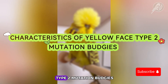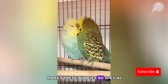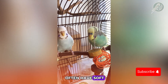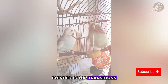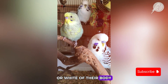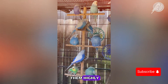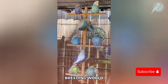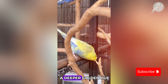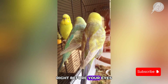Characteristics of yellow face type 2 mutation budgies. Let's talk about what makes these budgies so special. Besides their golden glow, yellow face type 2 budgies often have soft, blended color transitions. You'll notice that their yellow can seep into the blue or white of their body, creating stunning aquamarine or lime shades — a feature that makes them highly sought after in the budgie breeding world. Their coloring can change slightly as they molt, with some even getting a deeper golden hue over time.